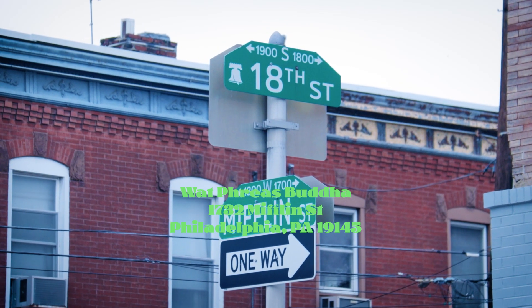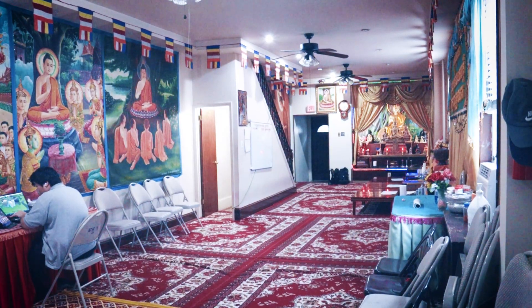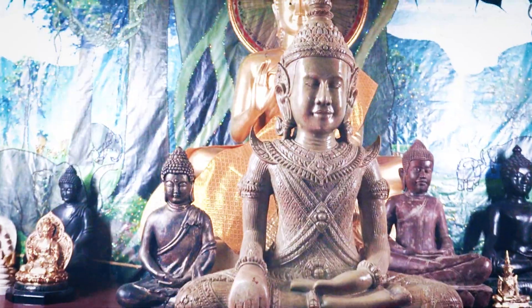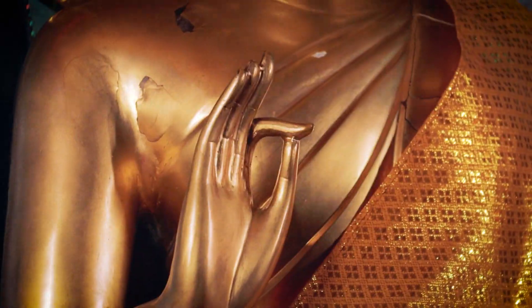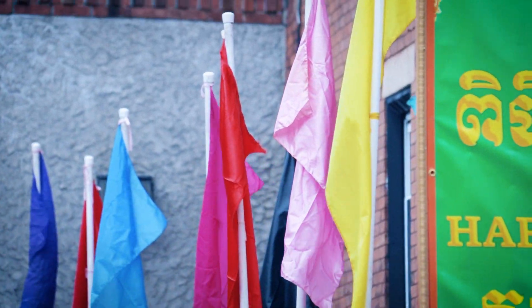Next is Wat Pre Uda. This temple is in South Philly on 18th and Mifflin, 1732 Mifflin Street. This Wat is tucked away deep in the heart of South Philly. It's about the size of a normal row home and it's very cozy and welcoming for a local Khmer Buddhist in the area.